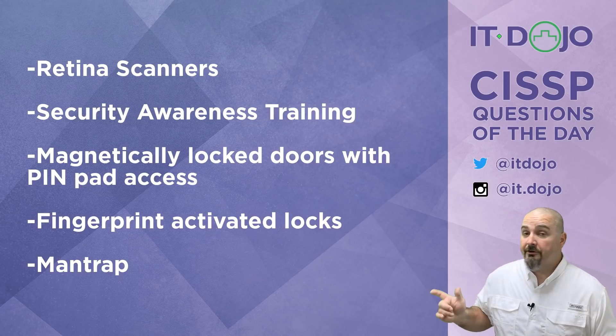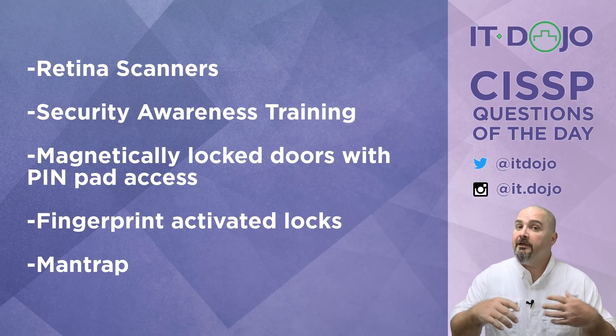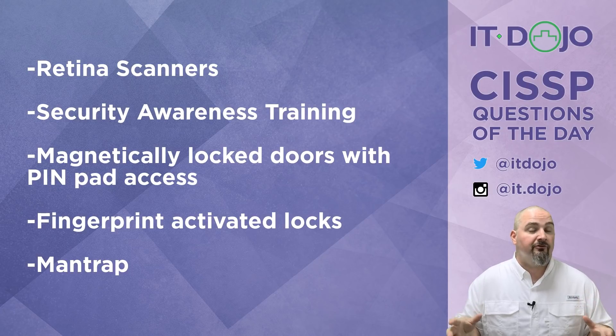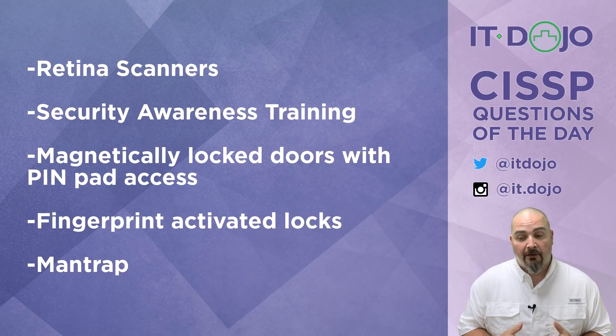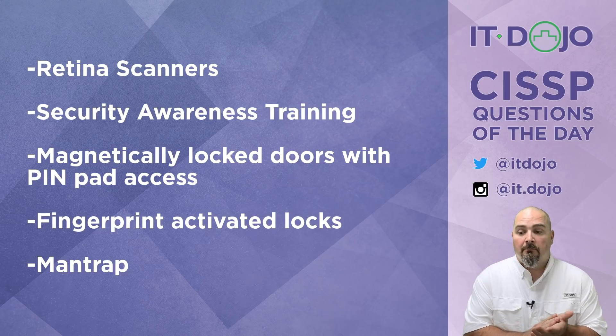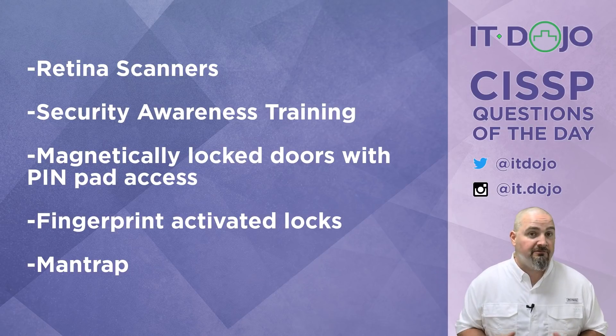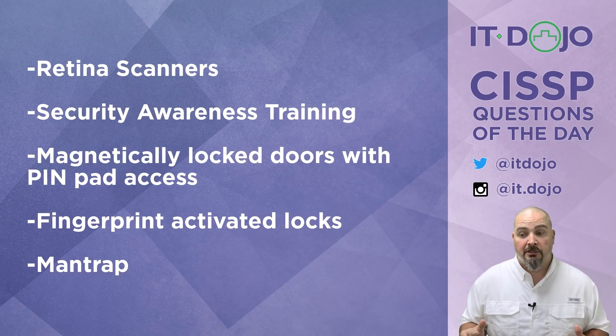How about choice number two — security awareness training? We like security awareness training. We like making people smart about security and aware of what piggybacking is, how it occurs, and what we should do when we encounter it. This answer has potential, but I want to look at the other answer choices and see if there's something better, because we're trying to find the best way to reduce or prevent piggybacking.